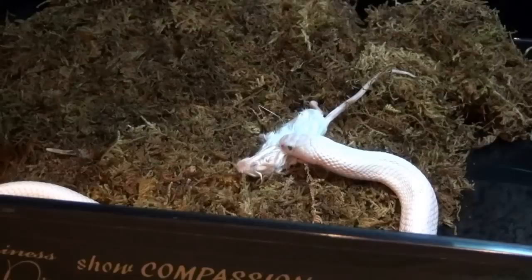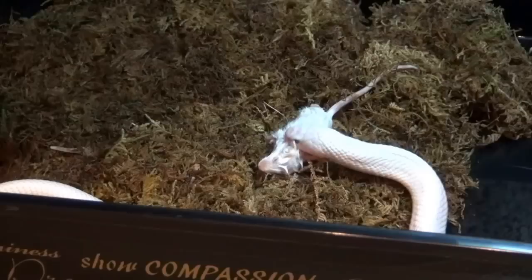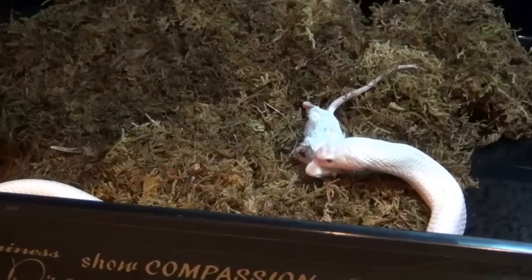Hello everyone. Today we are going to look at my beautiful leucistic monocle cobra. It's hard to get this guy to eat in front of the camera. He is very shy, and I think we are getting a lot of white balance issues in this footage due to the snake being leucistic and having a fluorescent light on top. But we can at least see him feed — maybe, hopefully, if he doesn't move too much.